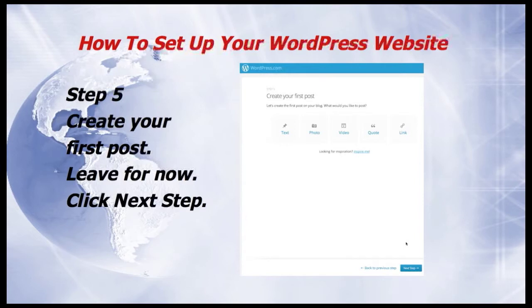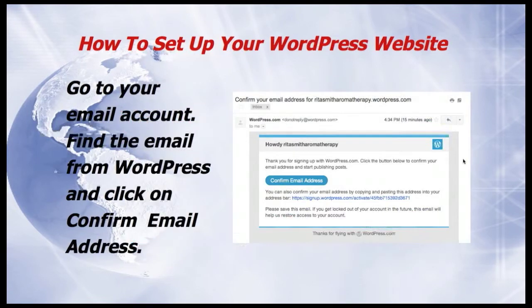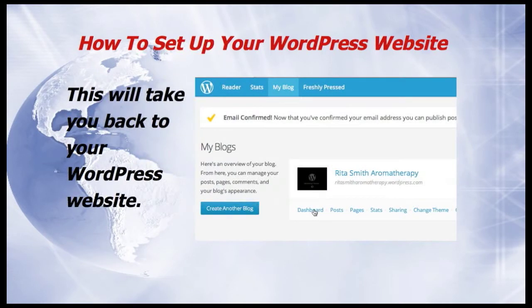You've now reached Step 5, which is to create your first post. But we'll leave this for now and click on Next Step — we can always create a post later. Now WordPress will ask you to confirm your email address. Go to your email account, find the email from WordPress and click on Confirm Email Address. This will take you back to your WordPress website.